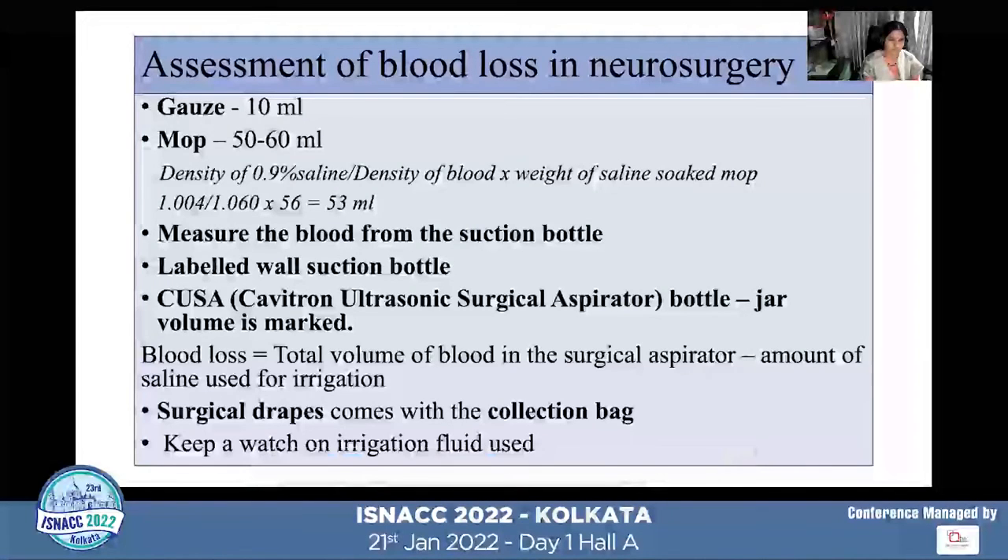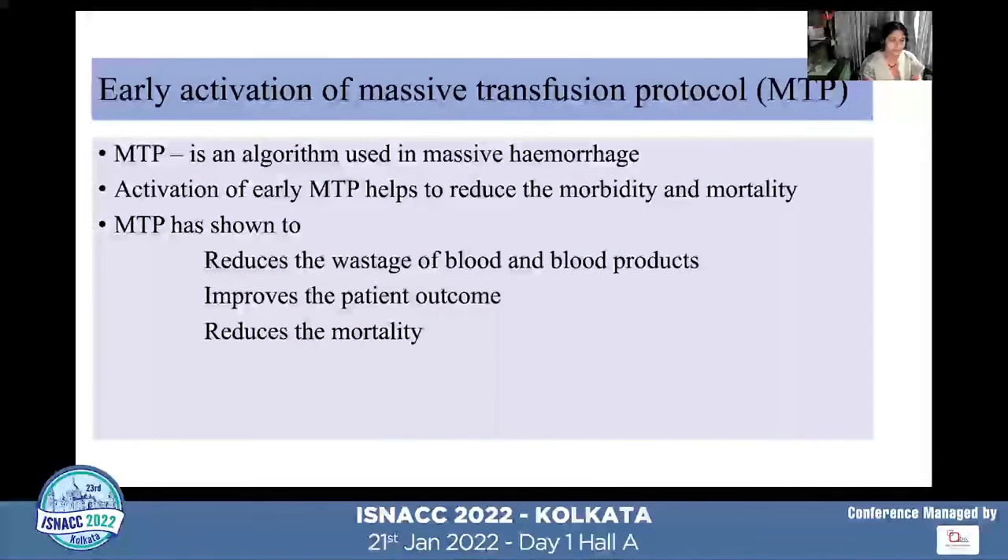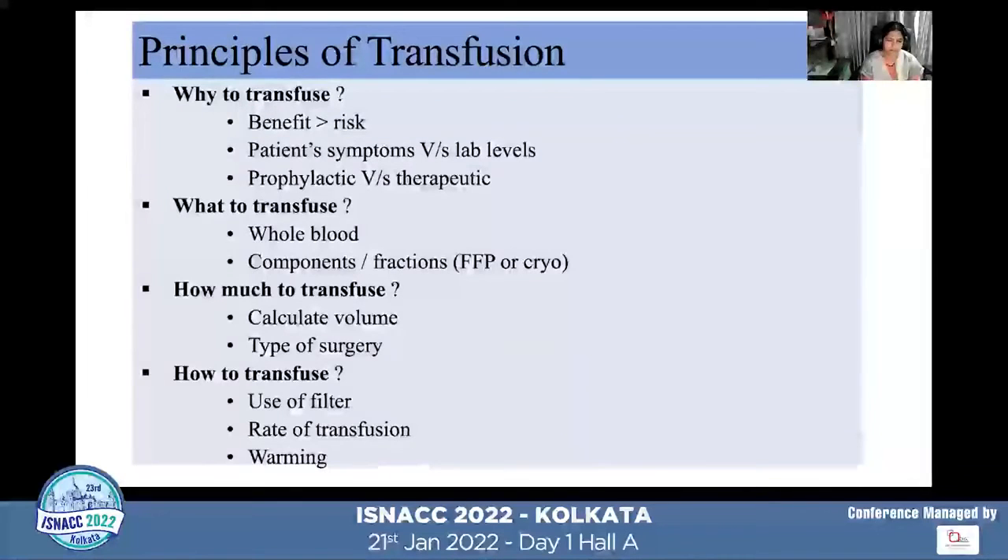Assessment of blood loss during massive hemorrhage is extremely important yet difficult. We must note the swabs and mops used, repeatedly empty and measure the suction bottle, and mark the QSA jar volume — subtracting any irrigation volume. Surgical drapes with collection bags can accommodate large volumes that may be missed. In pediatric cases, irrigation fluid must also be tracked. Early activation of the massive transfusion protocol is essential, as it has been shown to reduce morbidity, mortality, blood product wastage, and improves patient outcomes.